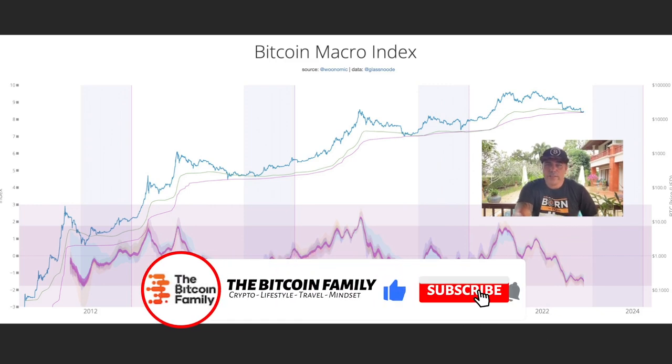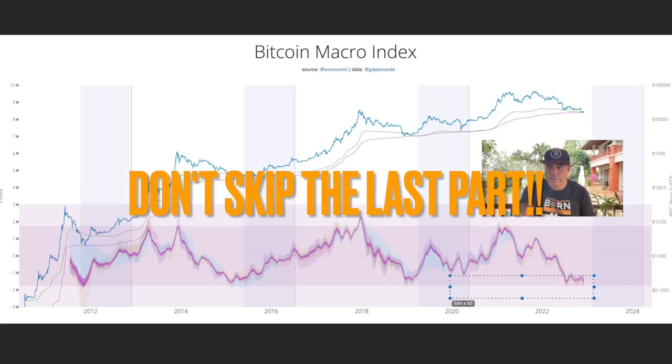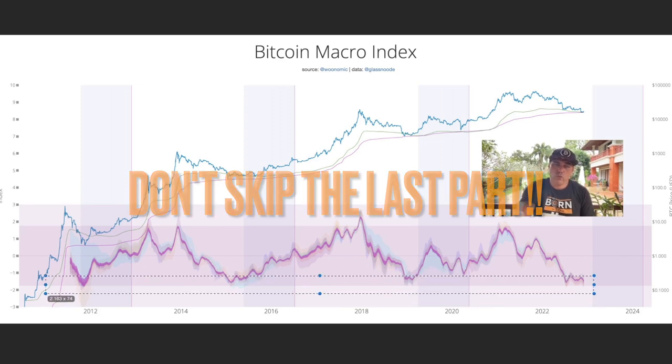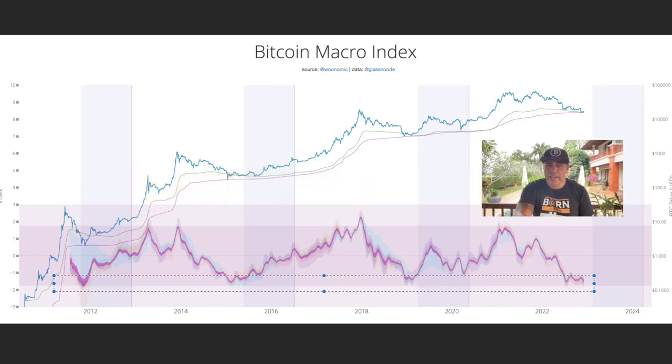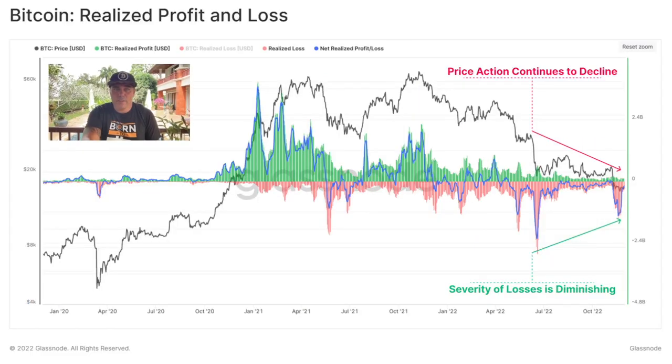Now let's jump into some really cool charts. The first is the Bitcoin Macro Index. Every time we get to the bottom, look to the left on the charts — on hindsight, would you have bought at the 2012 level? The 2015 level? The 2019 level? Would you buy now? These top lines are the perfect moments to be buying Bitcoin. Don't think Bitcoin is going to stop or crash to zero — that's not going to happen.